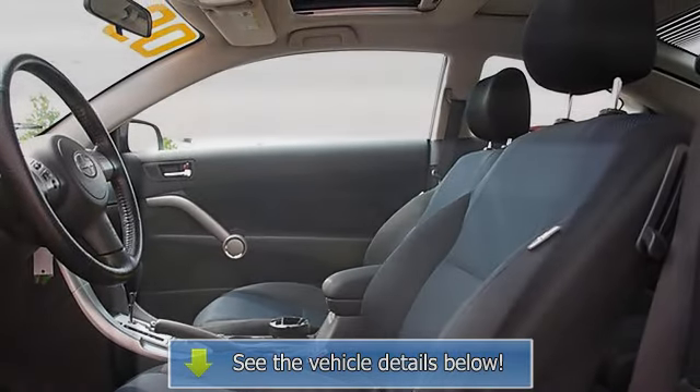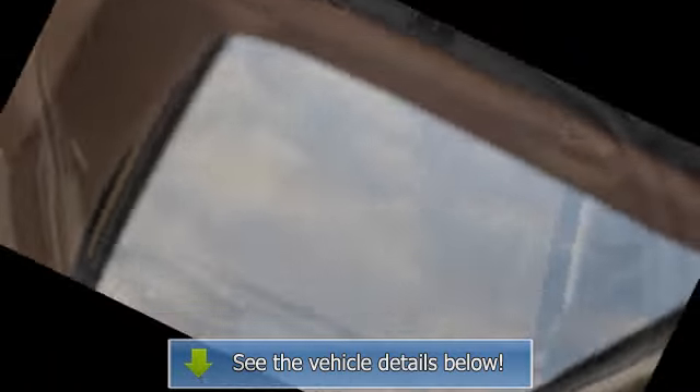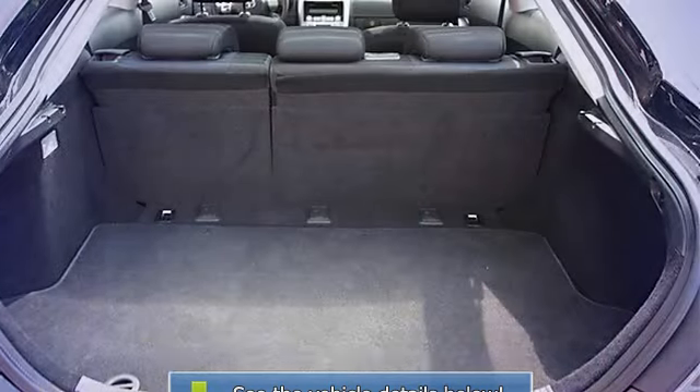Rear defrost, driver vanity mirror, passenger vanity mirror, interior cargo shade, four-wheel anti-lock brake system, passenger airbag on/off switch, rear head airbag, child safety locks.